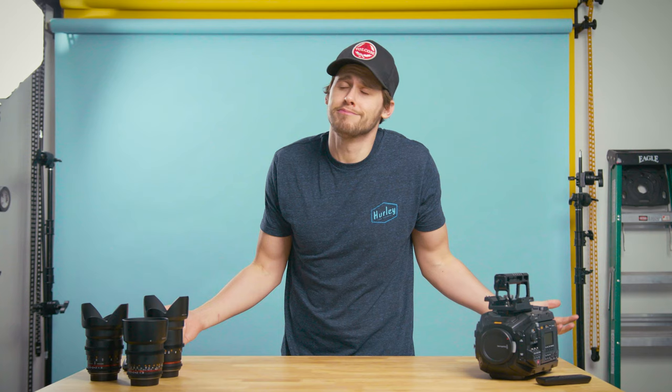Hello YouTube, my name is Matt and welcome back to Viva Media. Please hit that like button, consider subscribing, and if you'd like to follow us on social platforms, please don't be shy. Links are as always in the description.